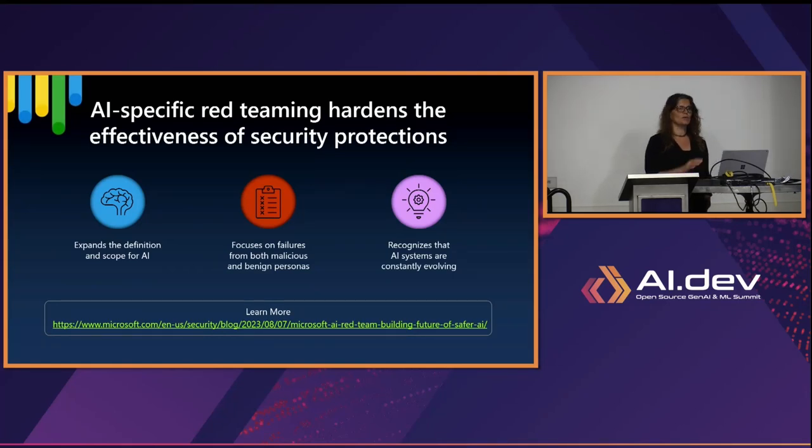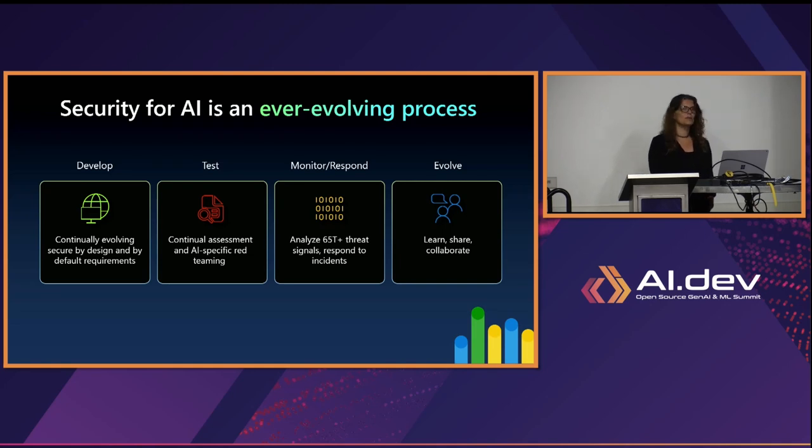We talked about AI red teaming — you need a red team when building an AI application to test it, make sure it does what it's supposed to do, and try all different scenarios. Overall, security is an ever-evolving process. It's no longer something you think about at the end — security should be from the design phase. From the moment you think about your application, think about what people can do with it and how to secure it. In testing, of course, monitor and respond. In generative AI applications, the application can change after you deploy it — the model's behavior can update — so you have to continue monitoring and testing even after production. Evolve: as you see things, fix them and continue the loop of checking, validating, and securing your applications.